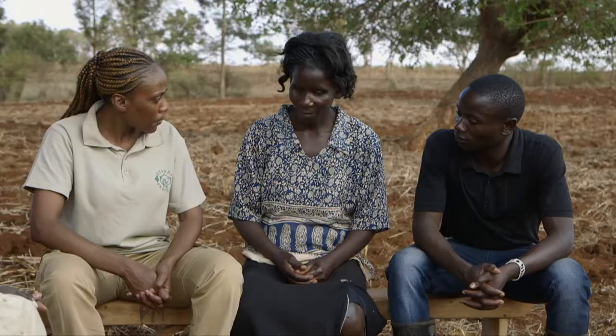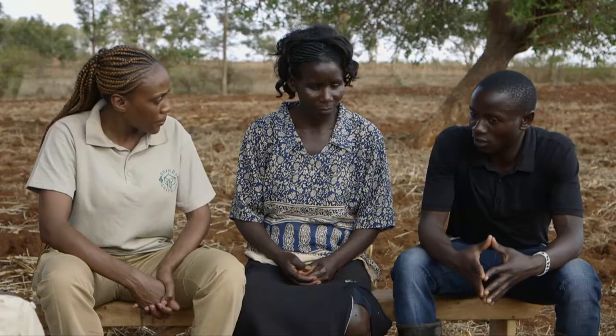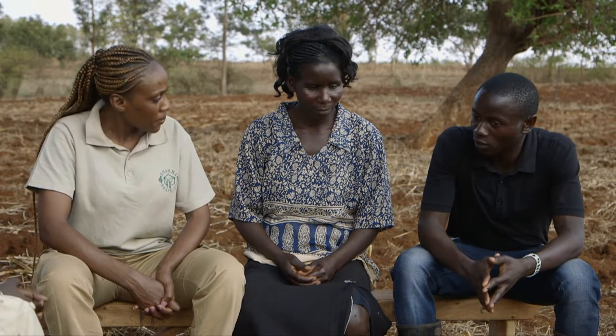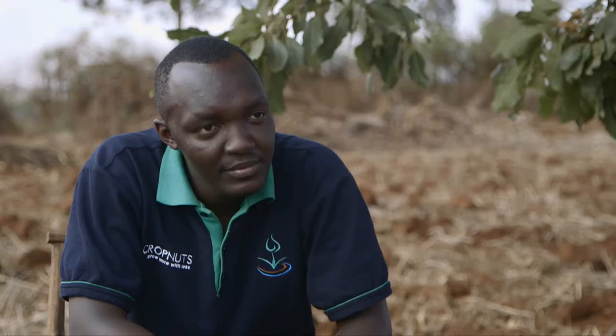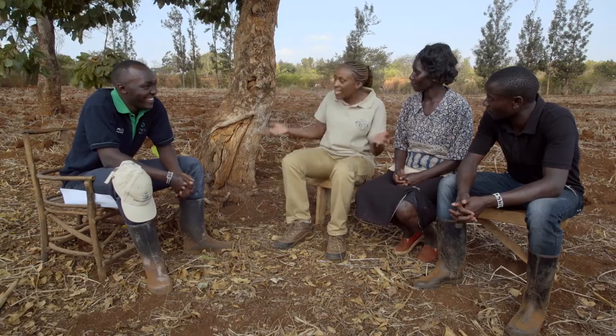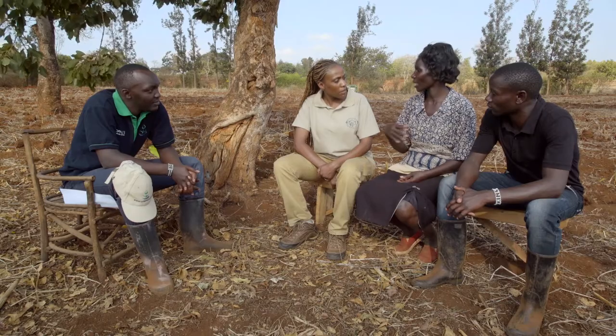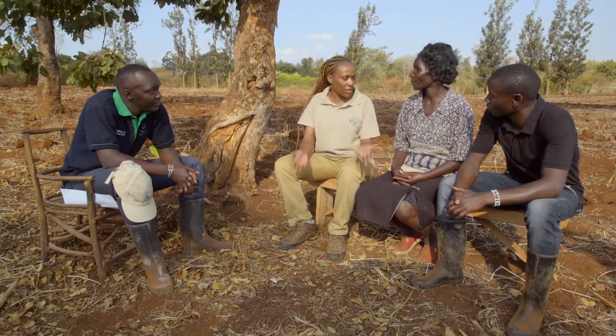Cecily, have you ever done soil tests on this land? No, never. Charles, why do you think it is important to do a soil test? If the soil is not giving you what you expect, you need to find out what's the problem — what is in excess or what is lacking, so that you can add or reduce. How much yield have you been getting? When the rains are low, you can harvest very little food. But when rains are good, the harvest is good. When there's good rain, there's good harvest. When there's no rain, the harvest goes down.